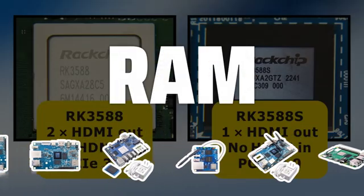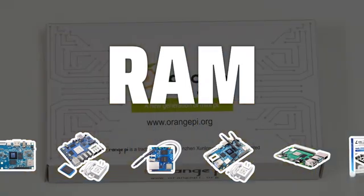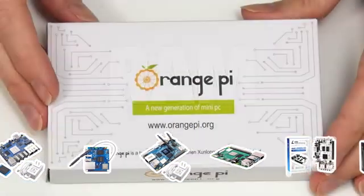RAM: More RAM means more data storage and faster information processing. Consider the amount of RAM you need for your project.